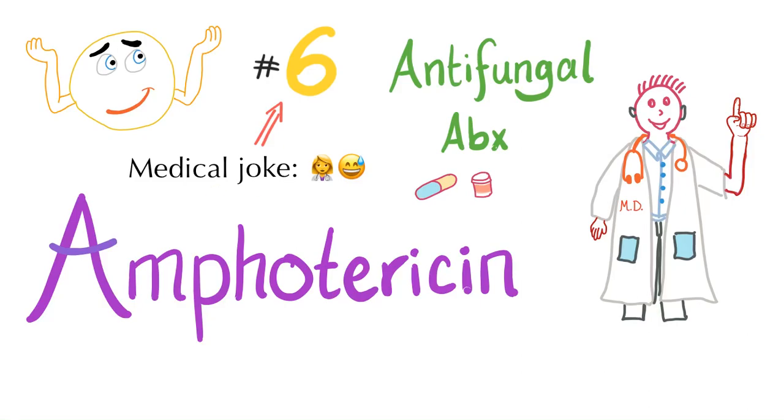Hey, it's Medicosis Perfectionalist, where medicine makes perfect sense. Today we have another medical joke — I'll tell you about my six children. One of them is the famous Amphotericina.